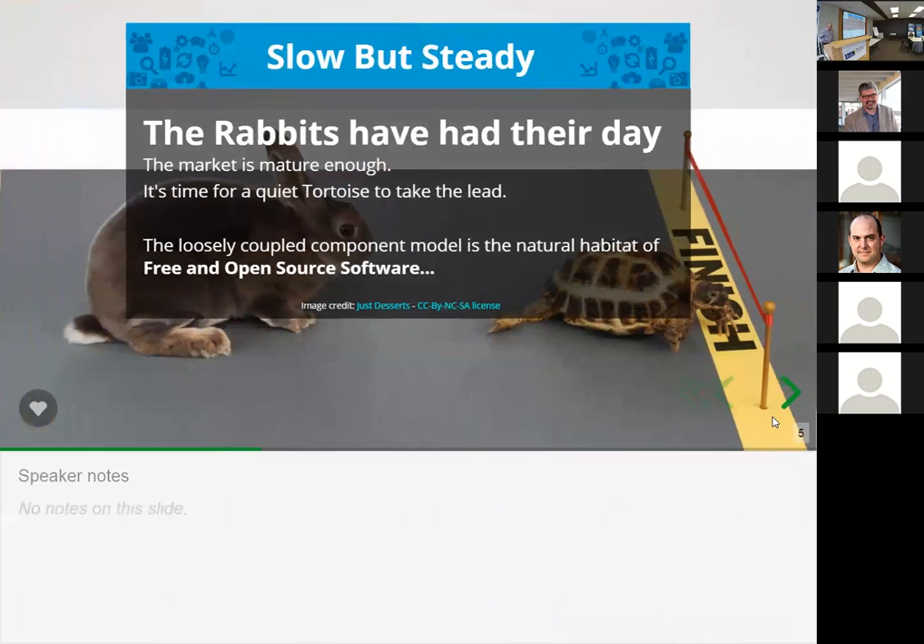We are of the mind at the OER Foundation that the hares have had their day. The monoliths are starting to show their age and their limitations. Almost everybody here has had experience with these monolithic systems and the impediments they represent. The market is now mature enough to be looking at a component-based model, and we like to think of ourselves as a fleet tortoise.